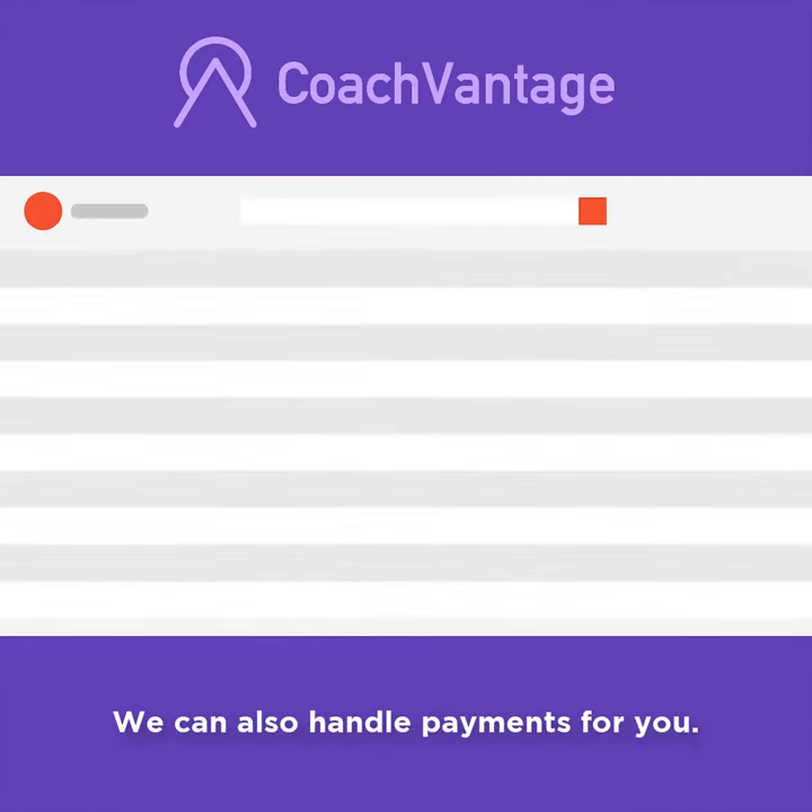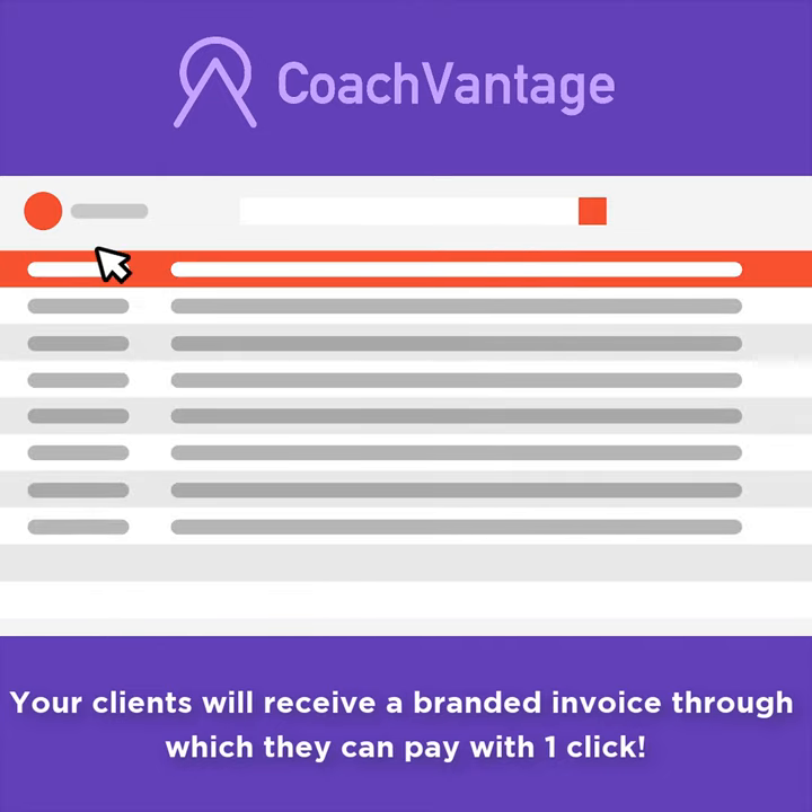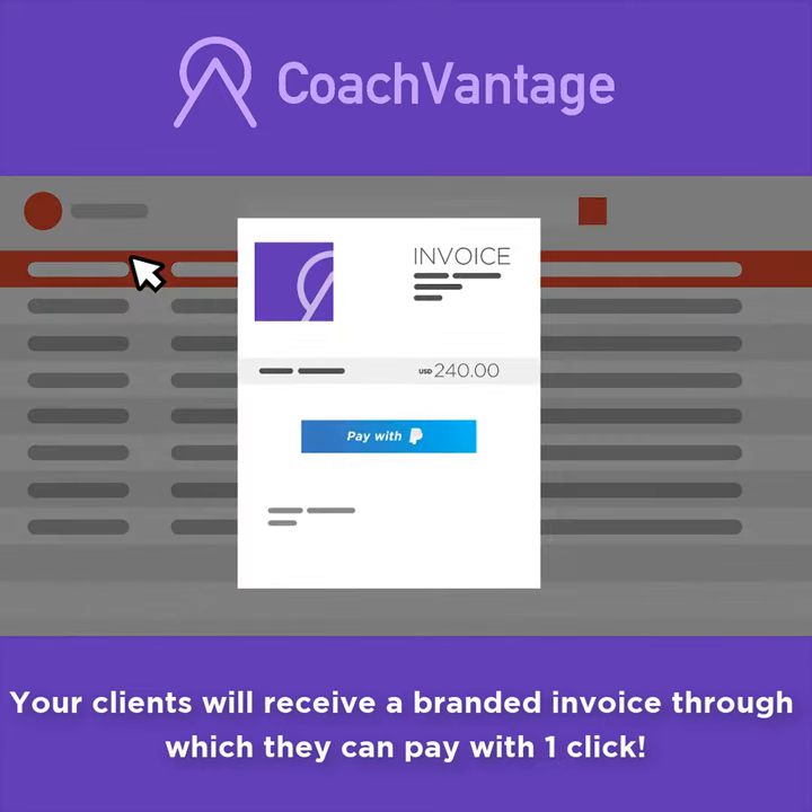We can also handle payments for you. Your clients will receive a branded invoice through which they can pay with one click.